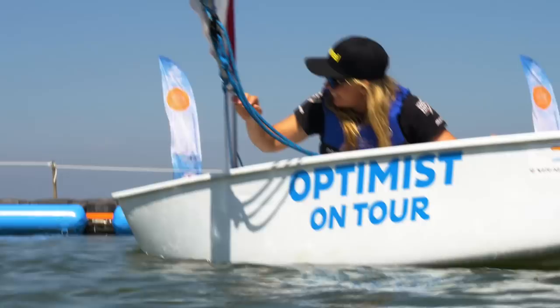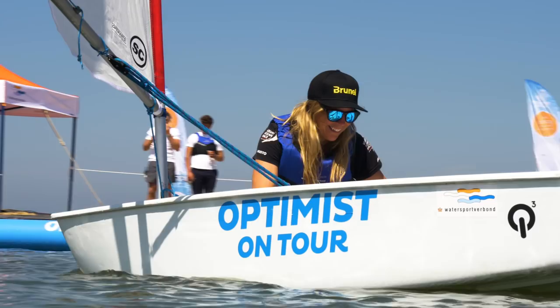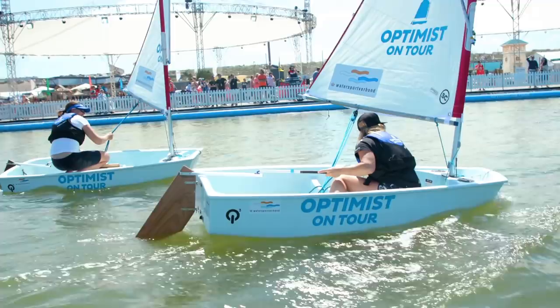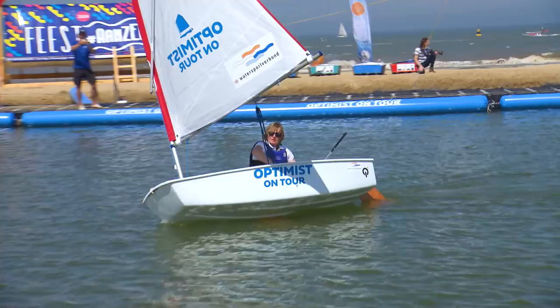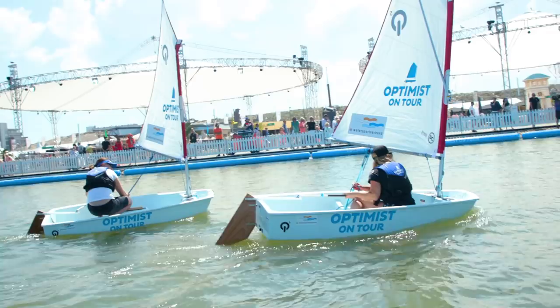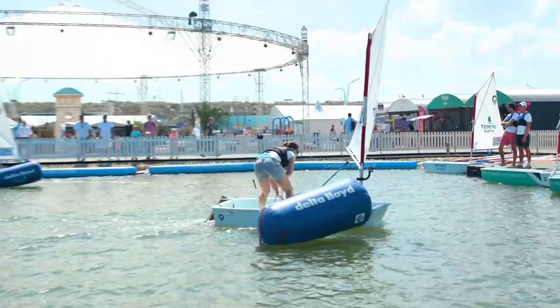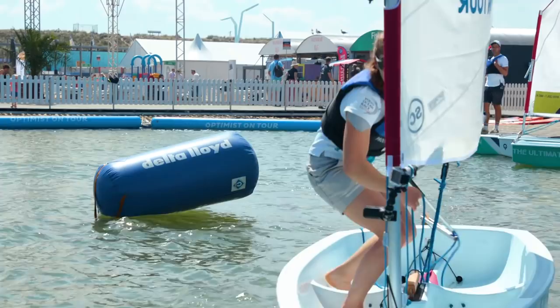Annalise Murphy coming around in fifth, with Tamara Echegoyen in sixth. Nina Curtis loving it back in the Optimist here — her first time sailing one, but showing the rest how to do it, right forward in the boat. Already starting to extend her lead on Annalise Murphy, the silver medalist from the Rio Olympics in the laser radial. But back up at the lead, Marie Ryu is already at the bottom mark with Martine Grail splitting from her at the other end.